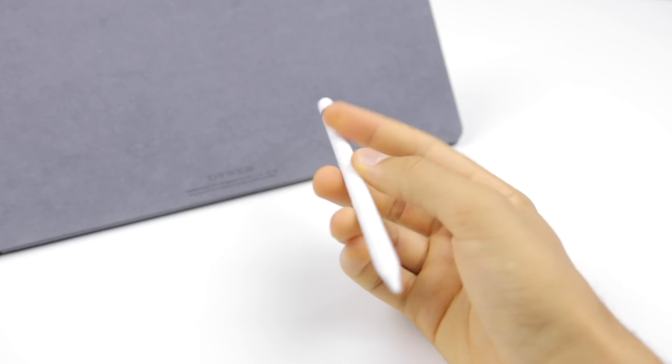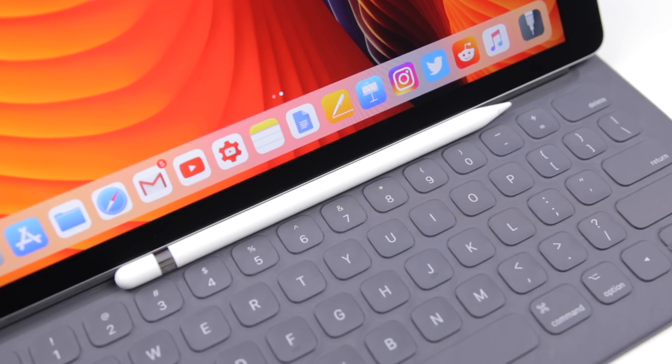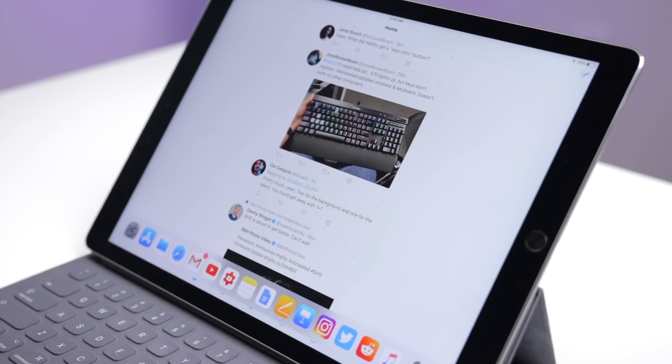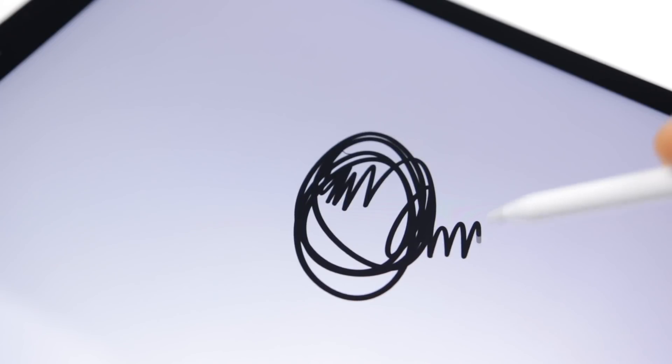The Apple Pencil is less necessary but a good tool if you want to use it as a mouse replacement or as a precise drawing or writing tool. However, you can't use the Apple Pencil for everything when you're swiping around, but for drawing and writing there's really not a better option available for an iPad.